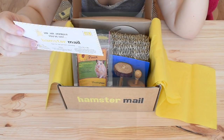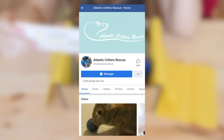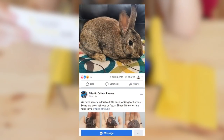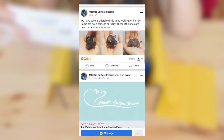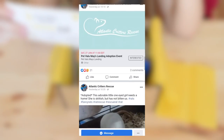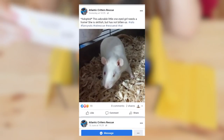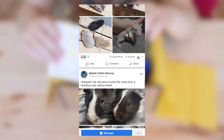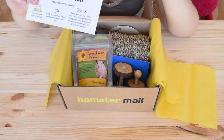First and foremost, the charity of the month for April was the Atlantic Critters Rescue in Galloway in the United States. This rescue takes in reptiles, rats, ferrets, guinea pigs, gerbils, rabbits, mice, and of course hamsters too. They provide a haven for these animals in need and help them find suitable forever homes. A link to this rescue is in the description box in case you want to support them.